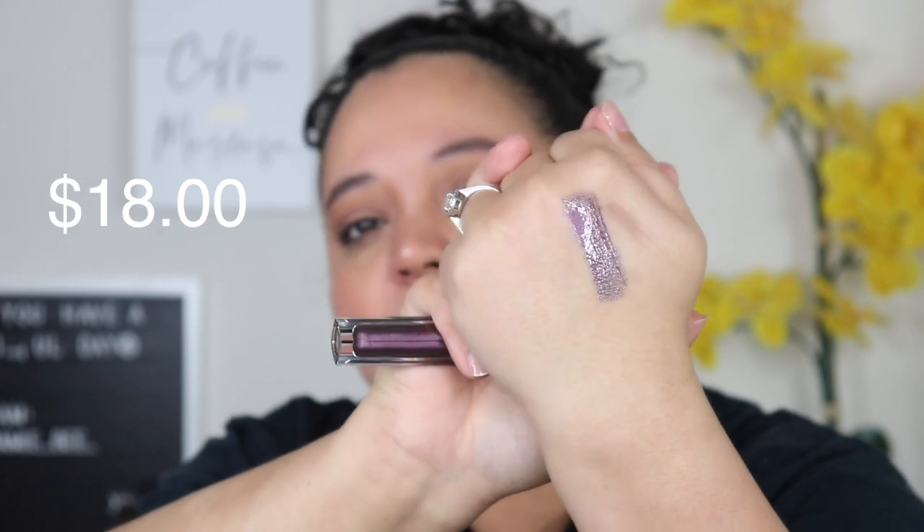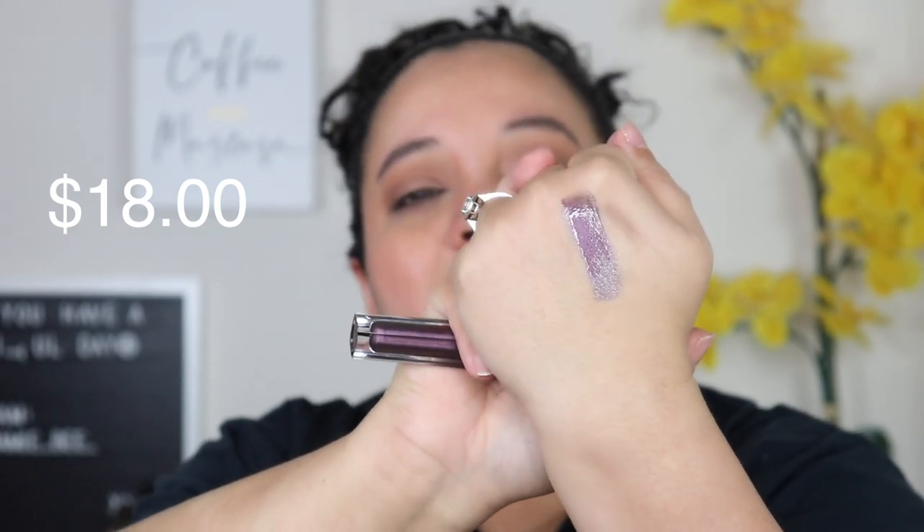The next thing is a Lip Strobe in the shade Moody — it's a beautiful purple color and it looks metallic. It's a strobing metallic lip gloss — volumizing, gleam sculpting, shimmer, comfortable wear. I love this shade and I love how it feels. It's not super metallic to where I hate it, so I'm excited about this one.